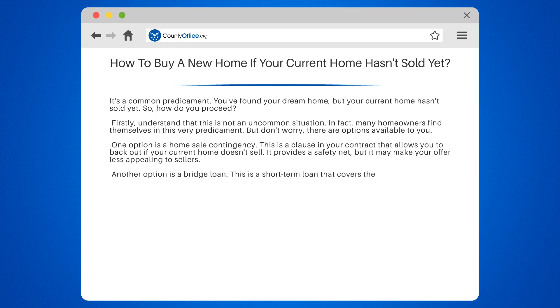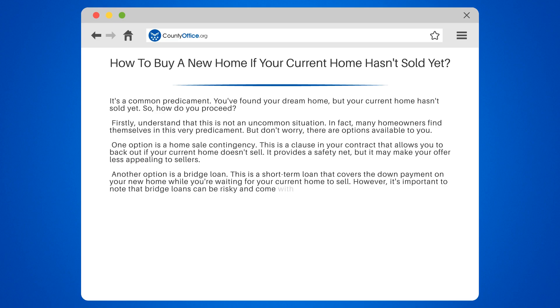Another option is a bridge loan. This is a short-term loan that covers the down payment on your new home while you're waiting for your current home to sell. However, it's important to note that bridge loans can be risky and come with higher interest rates.